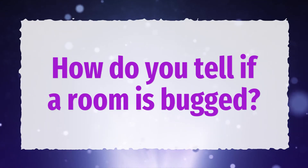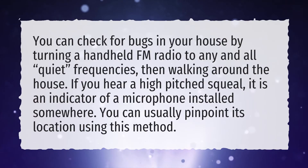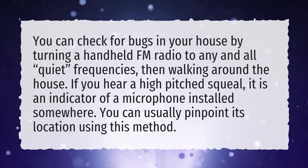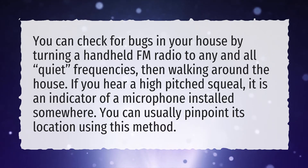How do you tell if a room is bugged? You can check for bugs in your house by turning a handheld FM radio to any and all quiet frequencies, then walking around the house. If you hear a high-pitched squeal, it is an indicator of a microphone installed somewhere. You can usually pinpoint its location using this method.